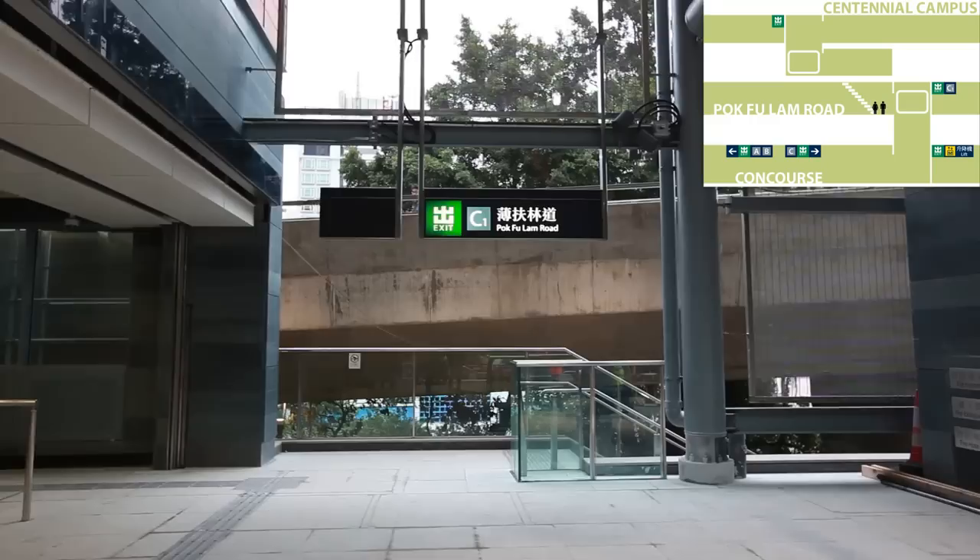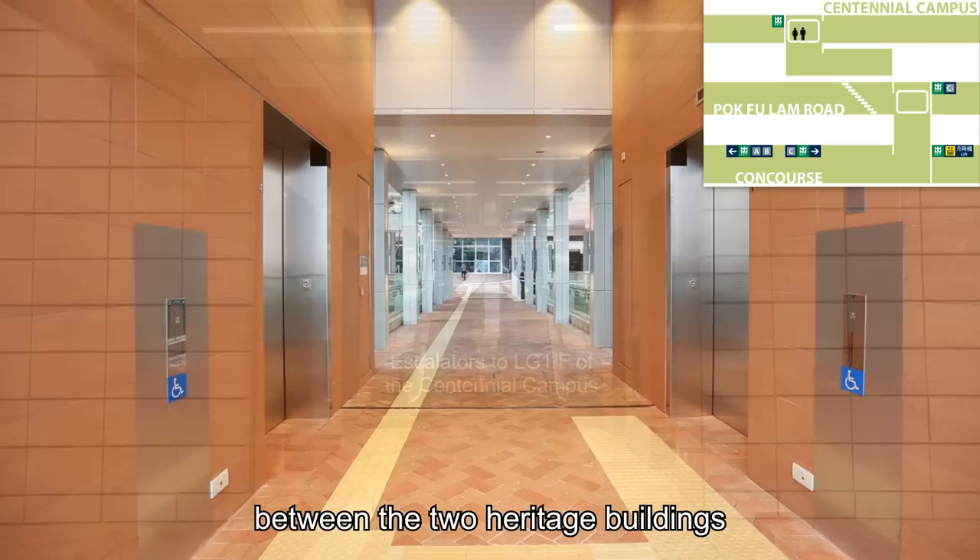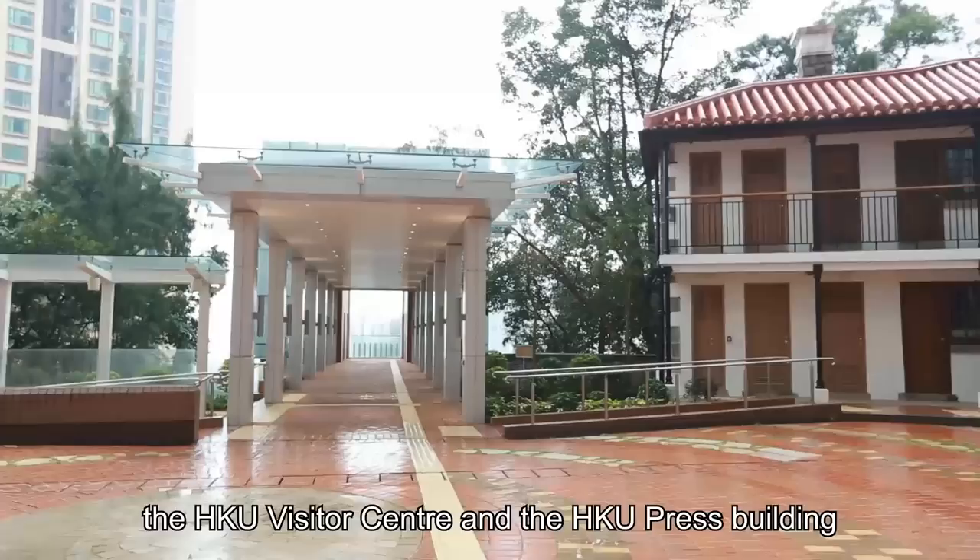Then take the escalators up to the bridge. The lifts on the other side of the bridge will take you to the Centennial Campus, between the two heritage buildings — the HKU Visitor Center and the HKU Press Building.